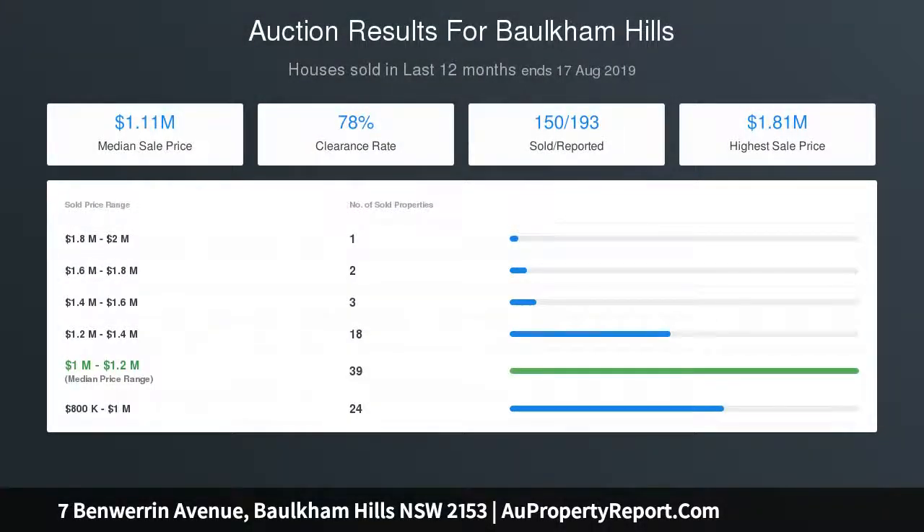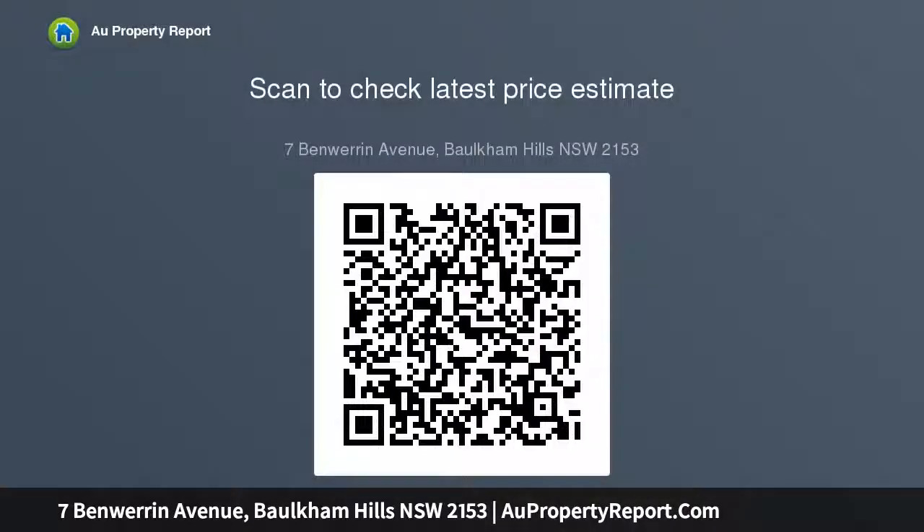The backyard offers an abundance of space for the kids and pets to run around, still with potential for a savvy investment of a granny flat without encroaching on your lifestyle.